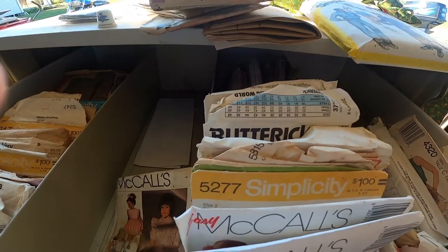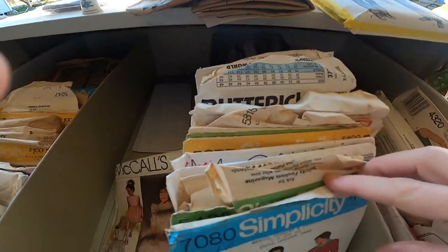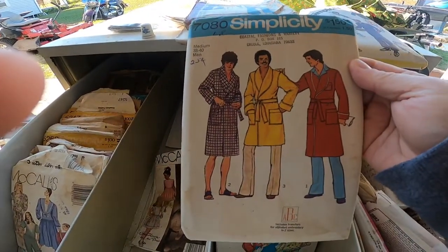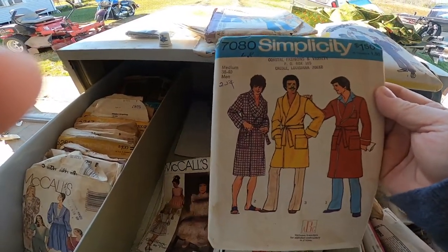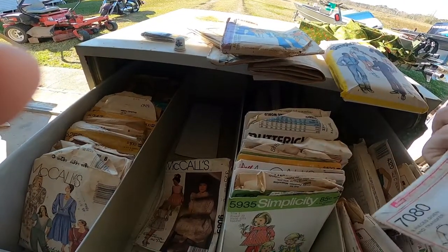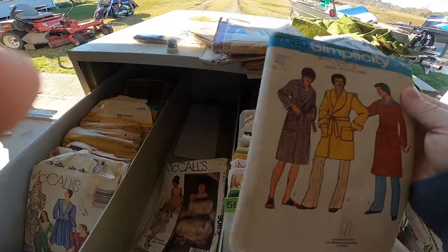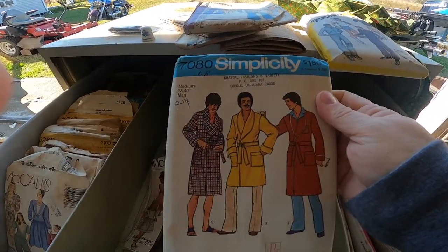If you're interested, go look — this men's fashions pattern, I gotta show this, this is something. And it is 1975. That's cool.